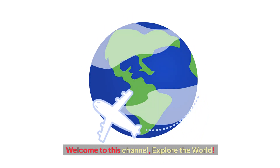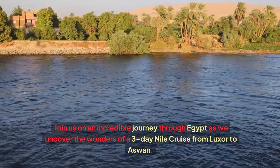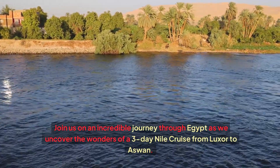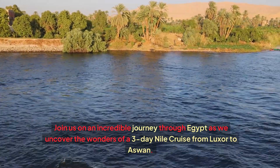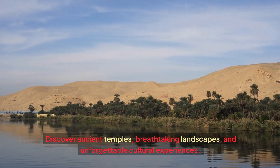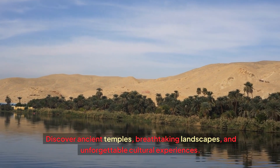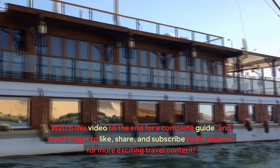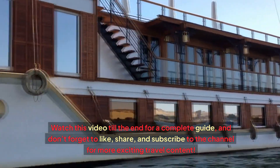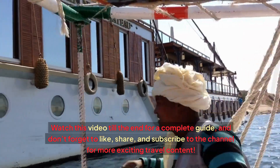Welcome to this channel, Explore the World. Join us on an incredible journey through Egypt as we uncover the wonders of a three-day Nile cruise from Luxor to Aswan. Discover ancient temples, breathtaking landscapes, and unforgettable cultural experiences. Watch this video till the end for a complete guide, and don't forget to like, share, and subscribe to the channel for more exciting travel content.